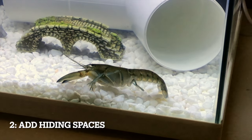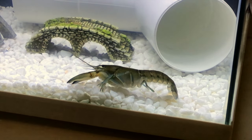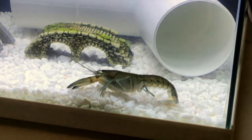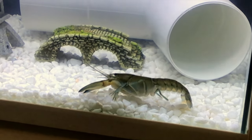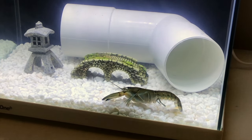Tip number 2: in addition to having a large tank, you should also put lots of hiding spaces for your crayfish, because crayfish love to hide and it will make them feel much more comfortable. Crayfish are natural explorers and love to hide in caves, plants, or other kinds of ornaments and structures.